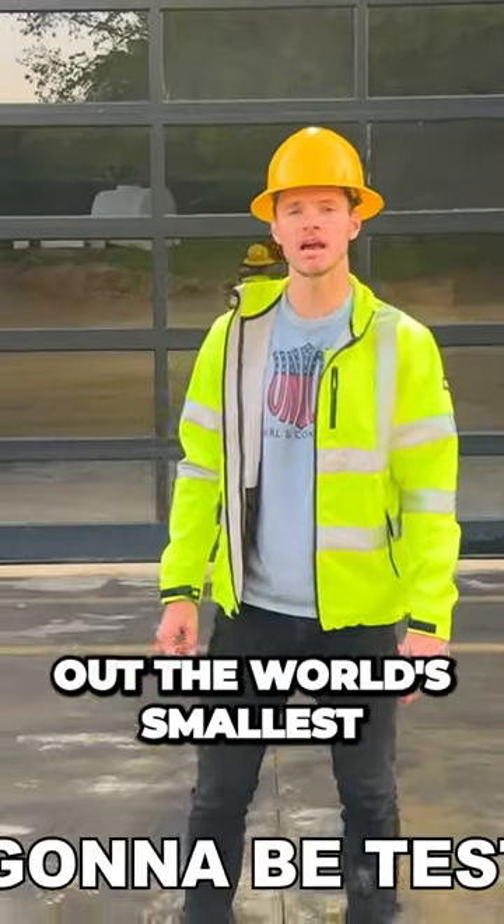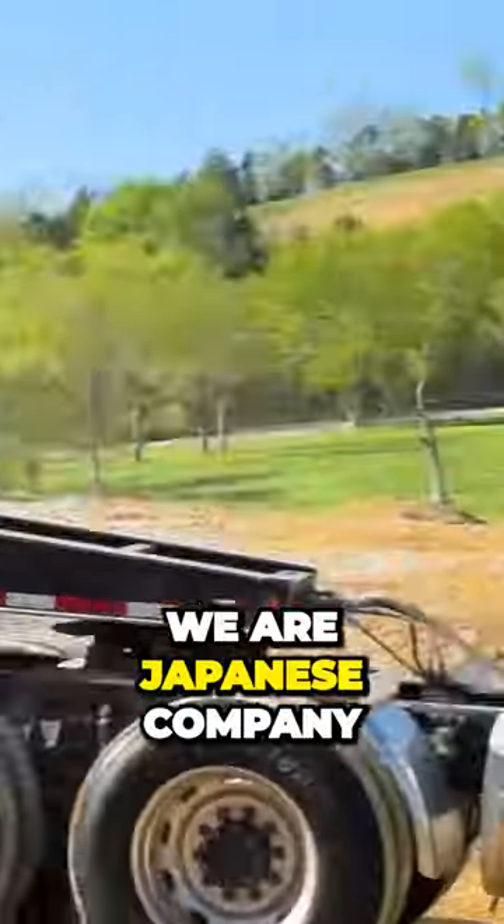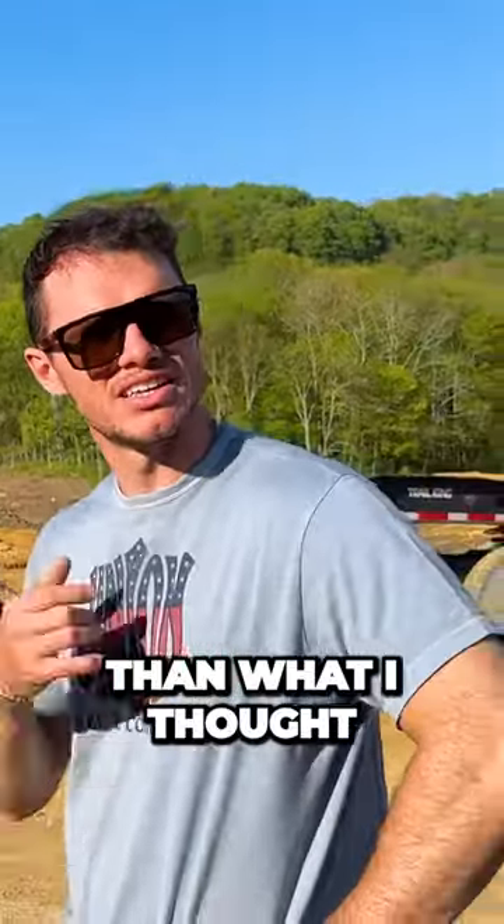Today we're going to be testing out the world's smallest, cheapest pickup truck, the Pac-Yak Pro. Yeah, it's a little smaller than what I thought it would be.